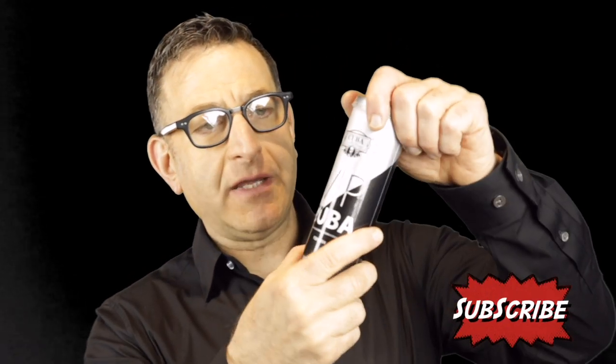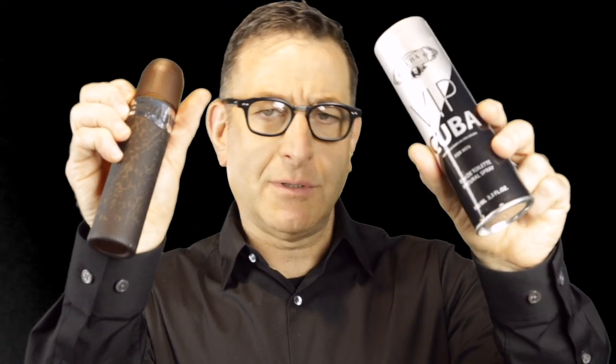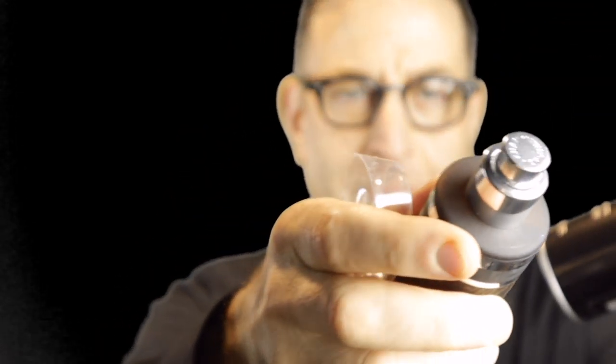Next on the list, Cuba VIP. You're probably familiar with Cuba Gold. All the Cuba fragrances look like cigars for some reason, and this one's called VIP Citrus and Ginger. It's a confident, fun, cheap fragrance — just a touch more upscale. Good for work, good for evening time. They call it VIP with the black label. Cuba VIP can be found for $10 all over the internet for these big bottles — what a great value.